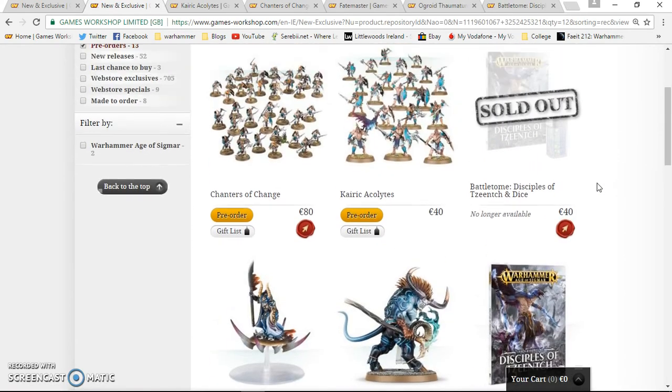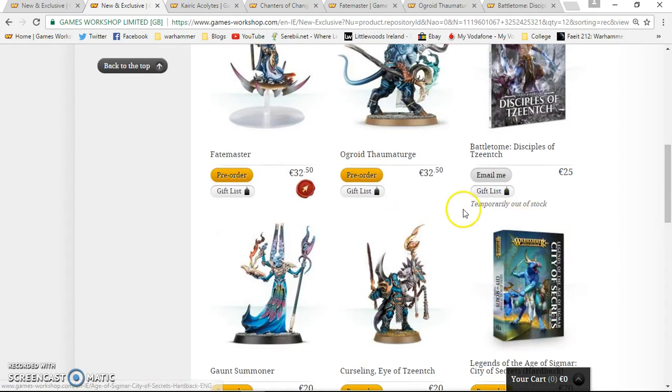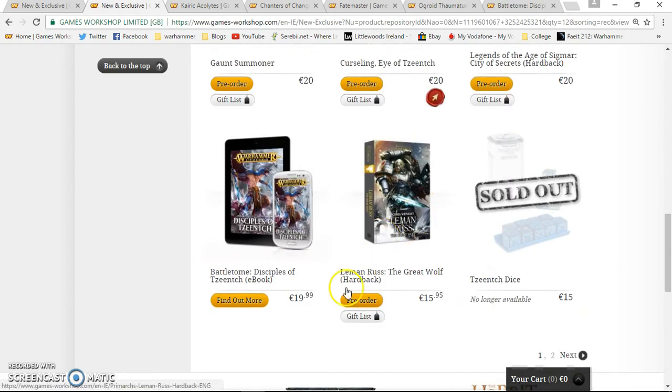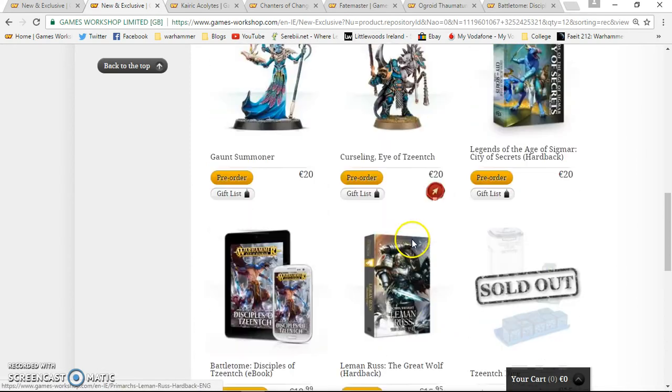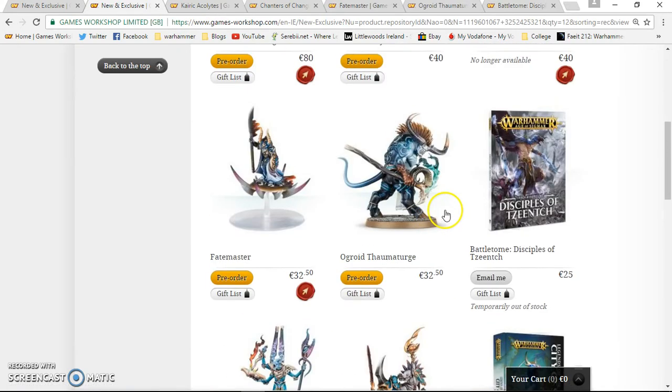This week the main things I'll be looking at are the Kairic Acolytes, the Fatemaster, and Ogroid Thaumaturge, and the Battletome Disciples of Tzeentch. Other things up for pre-order this week include the Gaunt Summoner, the Curseling, Legends of the Age of Sigmar, City of Secrets hardback, and Lemonrus hardback. The Gaunt Summoner and Curseling are existing models just getting re-released on their own.